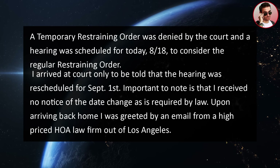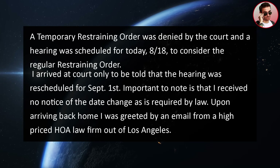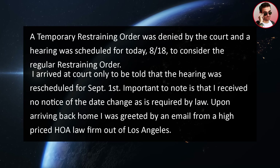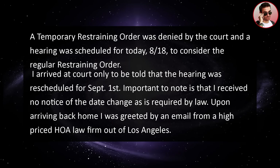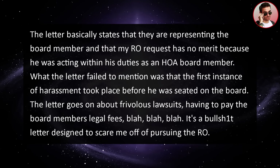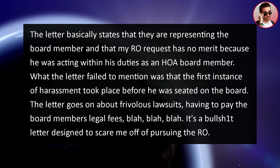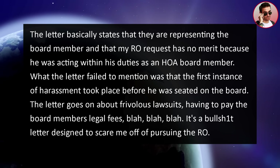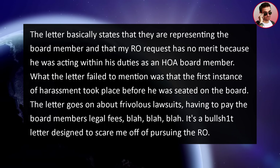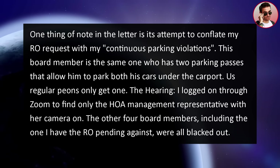I arrived at court only to be told the hearing was rescheduled for September 1st, and I received no notice of the date change as required by law. Upon arriving back home, I was greeted by an email from a high-priced HOA law firm out of Los Angeles. The letter states they are representing the board member and that my restraining order request has no merit because he was acting within his duties as an HOA board member. However, the letter failed to mention that the first instance of harassment took place before he was even seated on the board. The letter also attempts to conflate my restraining order request with my parking violations — really just a BS letter designed to scare me off.